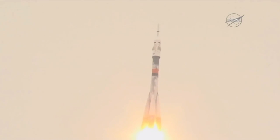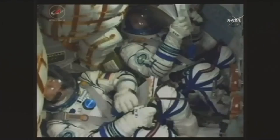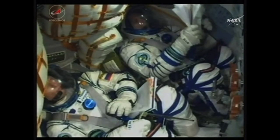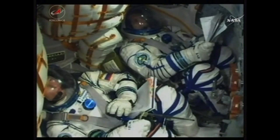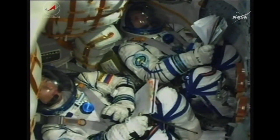Getting good calls from the teams out in Baikonur, everything looking nominal or normal throughout the flight so far. The first stage of the Soyuz delivering 930,000 pounds of thrust from those four strap-on boosters and single core engine. The rocket continuing to look nominal or normal.